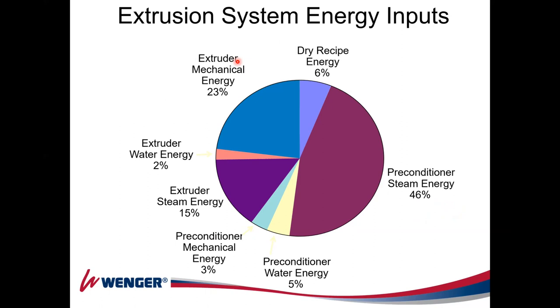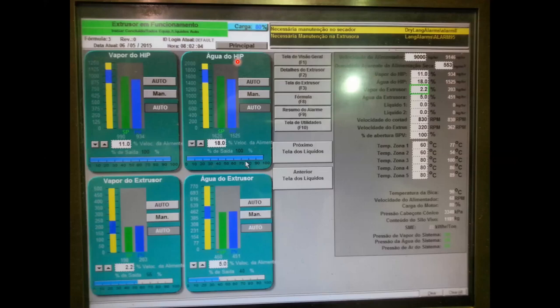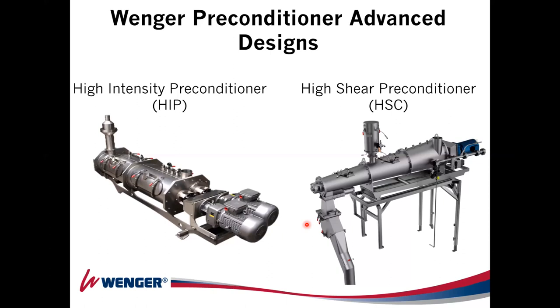Looking at energy in the system, the preconditioner corresponds to 46% of the energy — with thermal energy from steam, energy of the water, and mechanical energy of the preconditioner accounting for more than 54% of the system's energy. This shows how important this component is. It's very important to have a good system that provides mixing, hydration, and heating. Process engineers came up with two designs: the HIP (High Intensity Preconditioner) and the HSC (High Shear Conditioner).